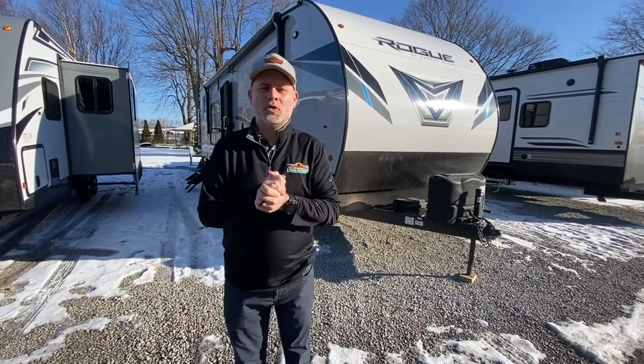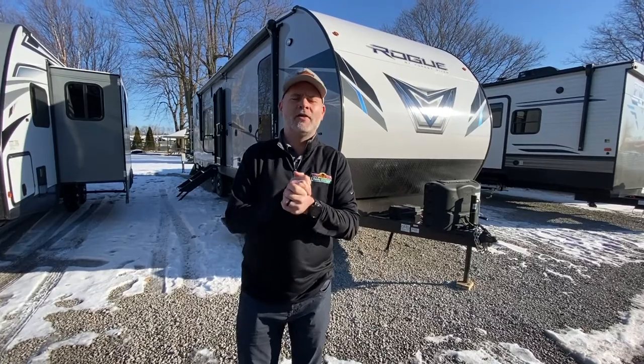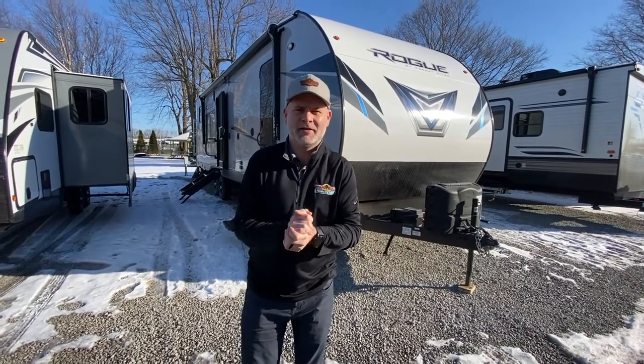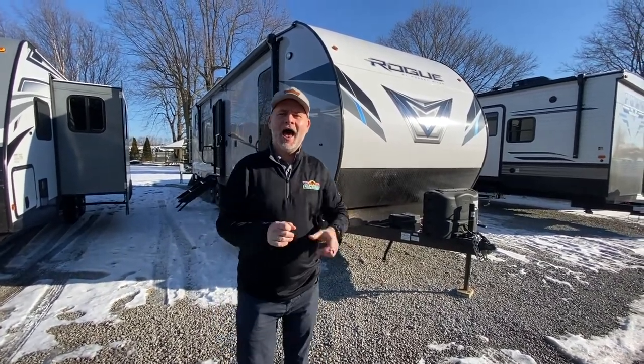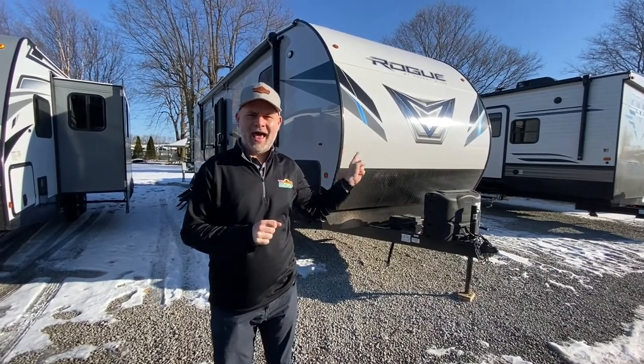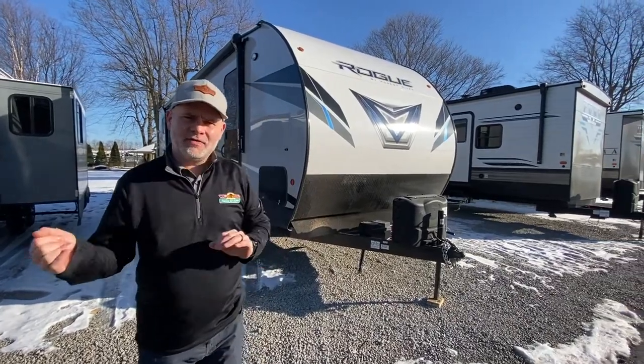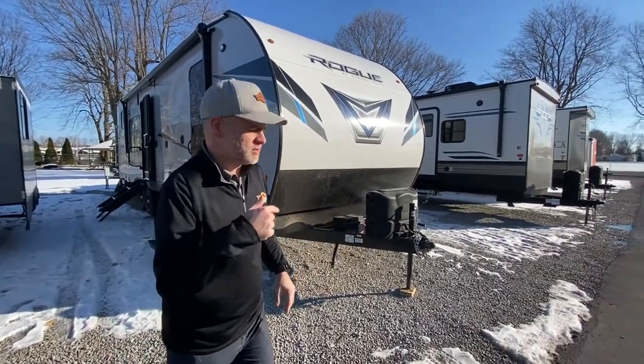Welcome to another walkthrough Wednesday. I got roped into doing this and it's freezing out here — the things I do for you guys. I'm standing in front of the Rogue 29KS Toy Hauler. I'm going to take you guys around. They've updated the exterior and done some cool stuff on the interior, so it's good to give a look.